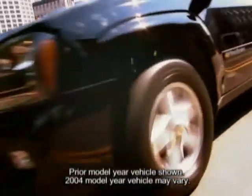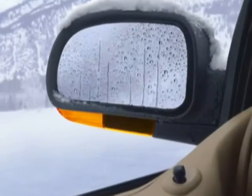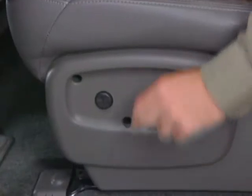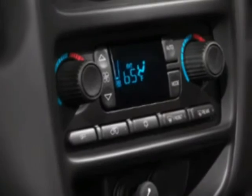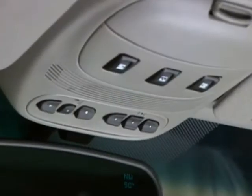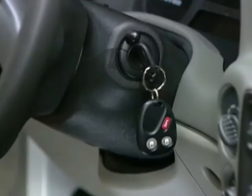LT features include all LS features plus, on the outside, a body color grille bar, fog lamps, power heated fold away outside rear view mirrors, and a roof mounted luggage rack with adjustable cross bars and side rails. Inside, the LT adds an 8-way power driver seat with power recliner, available automatic climate control with separate second row controls, a deluxe overhead console with a HomeLink transmitter and travel note, and remote keyless entry.